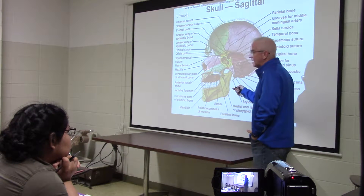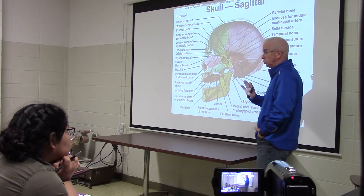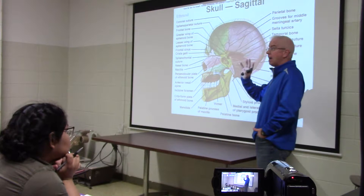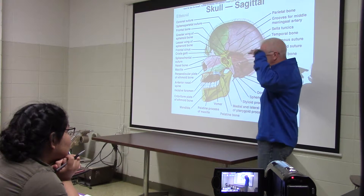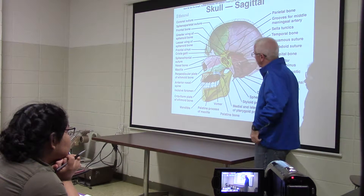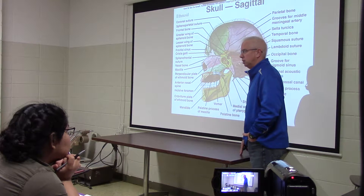If you work your way into the cranial vault, the ethmoid actually protrudes all the way up into your skull, all the way up into the cavity where your brain is. And there's a piece of it that extends up on the anterior side, right between the two anterior cranial fossae, called the crista galli. That is the anterior anchor for the brain meninges.